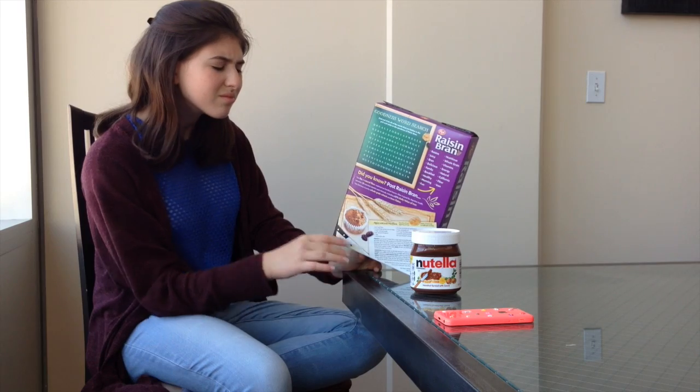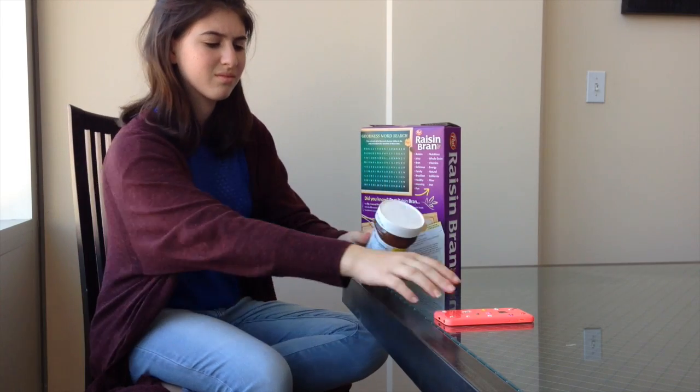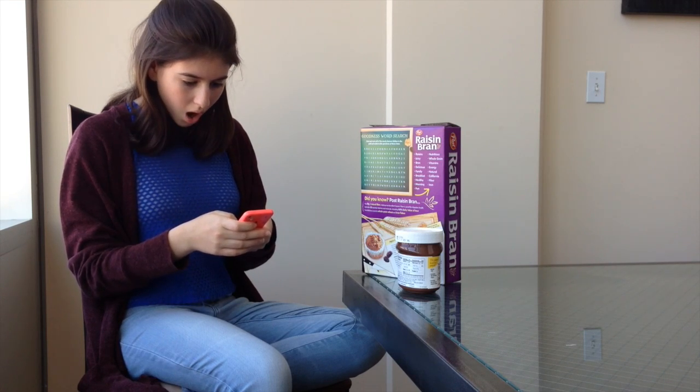Most people don't read or understand the nutritional facts on their food. With SugarStorm, you type in how many grams of sugar are in a food product, and it will show you how many spoonfuls of sugar are in that product.